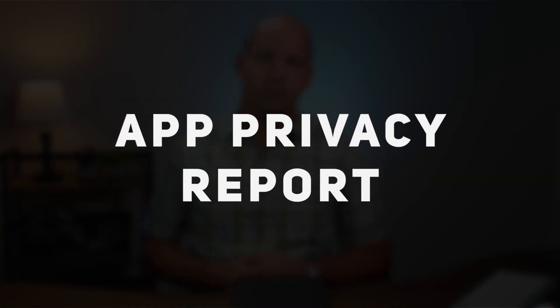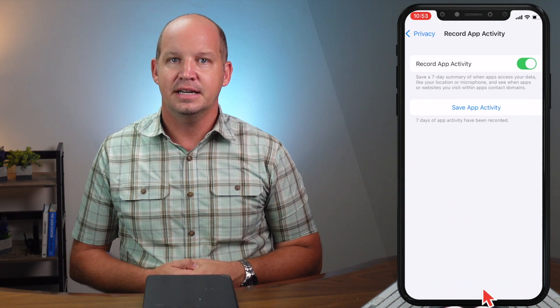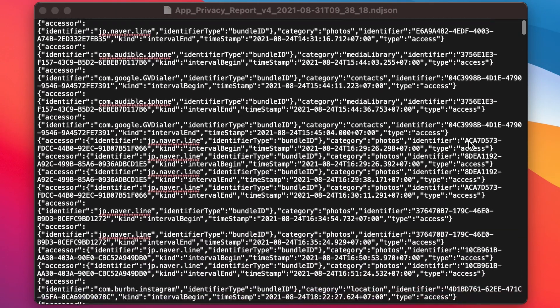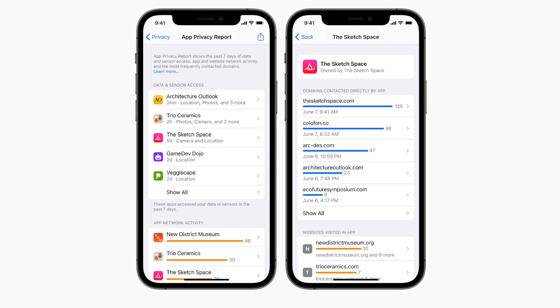The last feature is the app privacy report. I'm not going to spend too much time on this because, frankly, in its current form, I found this feature to be pretty much useless. Within my settings, if I scroll down and click on privacy, there's this new menu item on the bottom called record app activity. When activated, it records a seven-day summary of what apps access your data, such as when they record your location or whatever you're saying through your microphone. This would be really interesting data to see, and I'm sure it would be helpful to determine any kind of foul play. But when you download the report — which I did, and you can see it here — it's really hard to understand. Instead of being the kind of beautiful graphical display that Apple is known for, this looks more like a log file that you download and send to customer support for troubleshooting. So as a feature I'm sure it's useful, but there's not much that I personally got out of it.